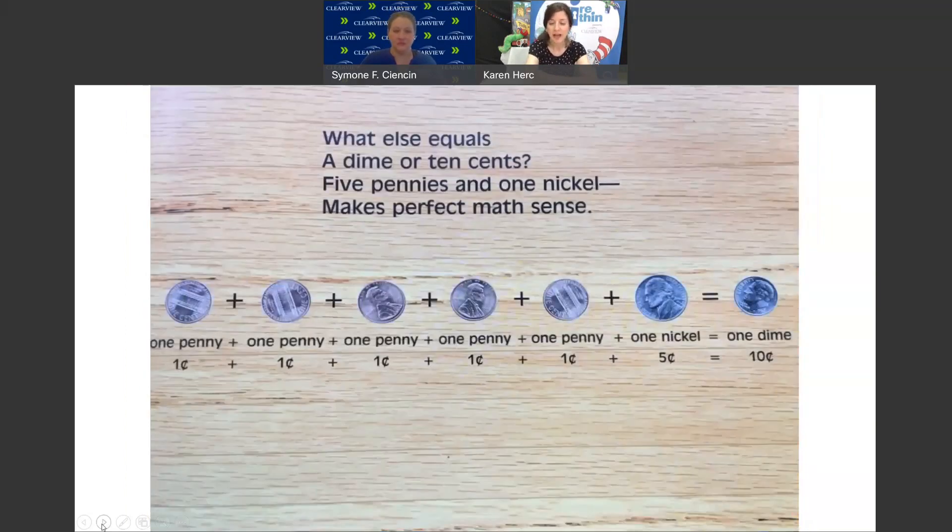What else equals a dime, or 10 cents? 5 pennies and 1 nickel makes perfect math sense. So if you have 5 pennies plus 1 nickel, that would be 5 cents plus 5 cents equals 10 cents — again, 1 dime.